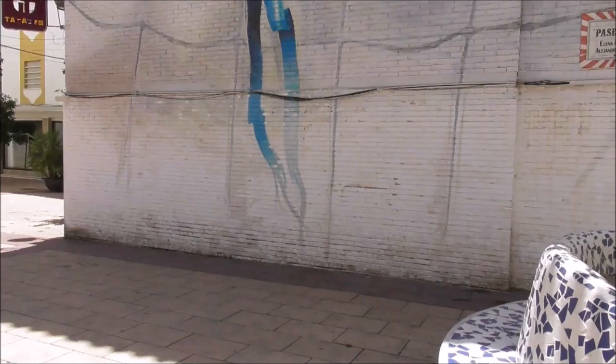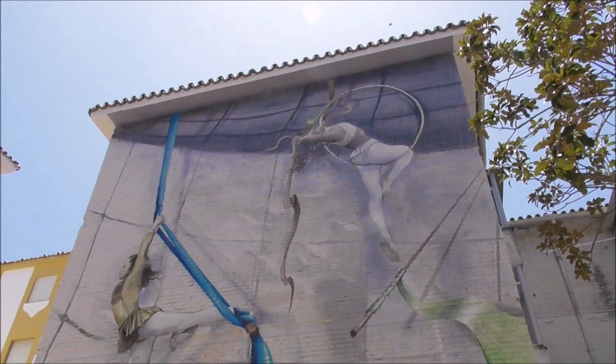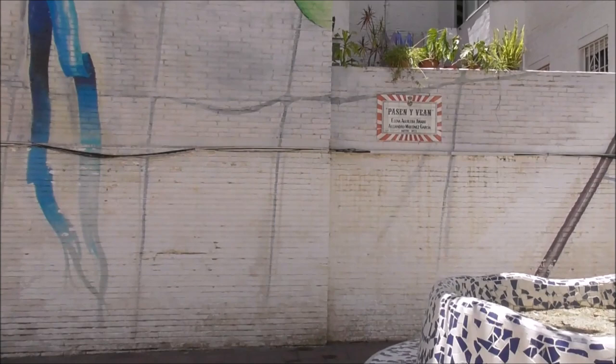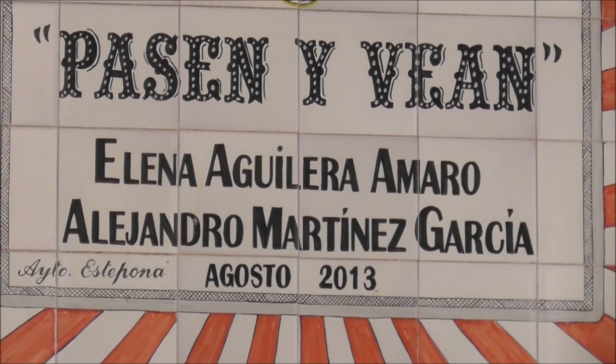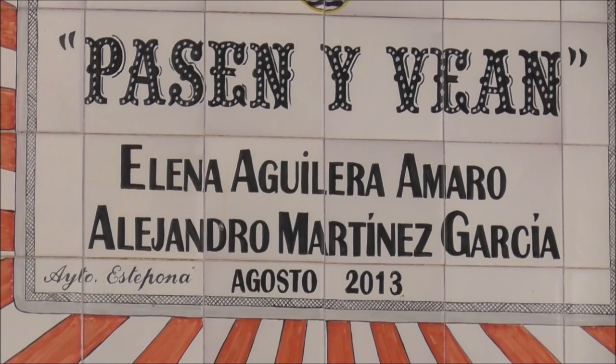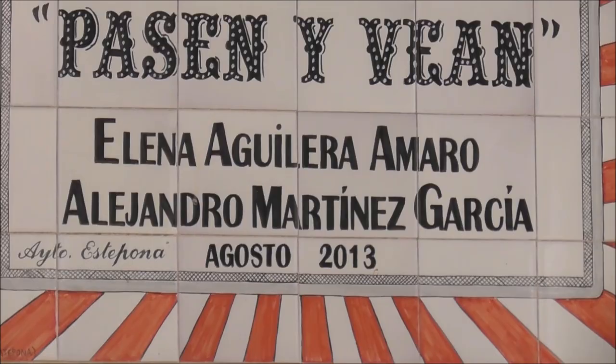Look at this — acrobatics, our acrobats. And this is 'Pasen y Ven' by Elina Aguela Amare and Alexandro Martinez Garcia, August 2013. And again, another fabulous job, brightening the place up.